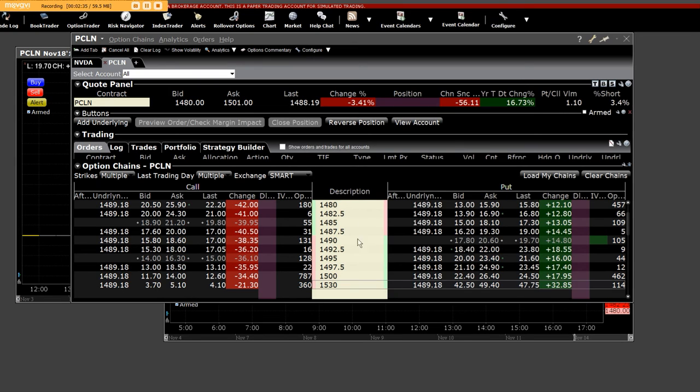These trades today — from the $14.80 put, the $15.30, the $15.00, to the $14.95 put option — let it be known that Priceline dropped 56 points today. We can clearly see here the put-to-call volume ratio, with a 3.4% short float.